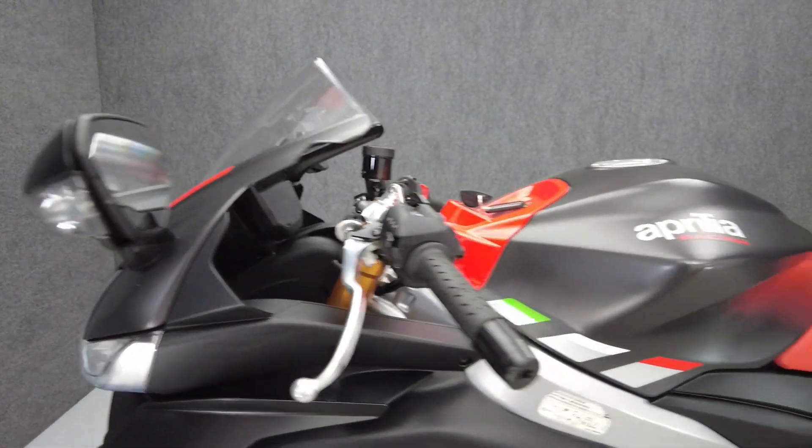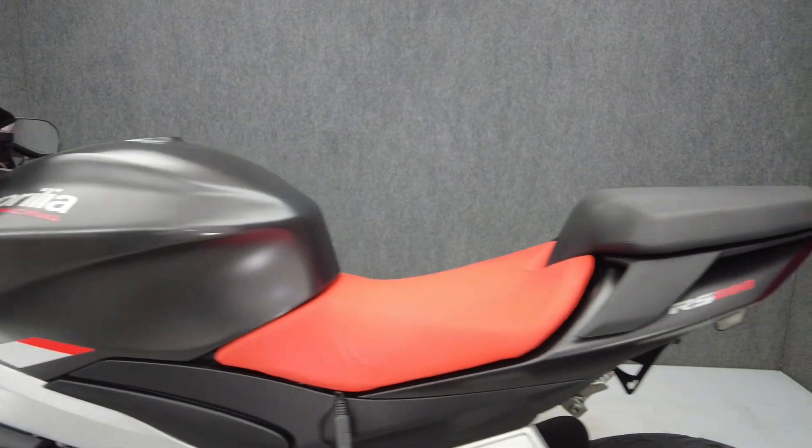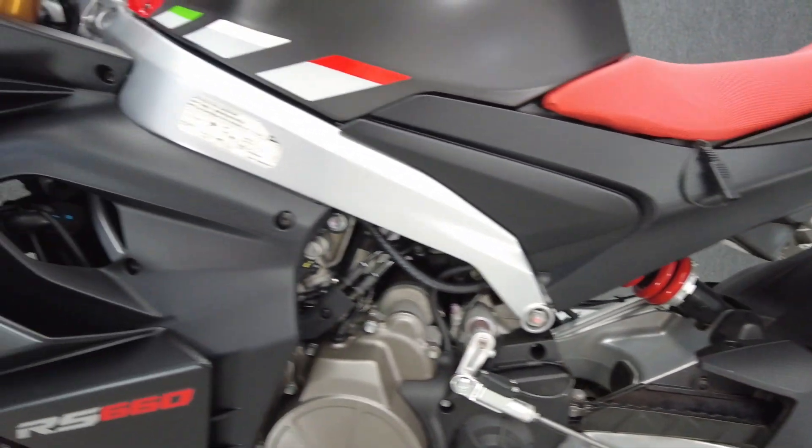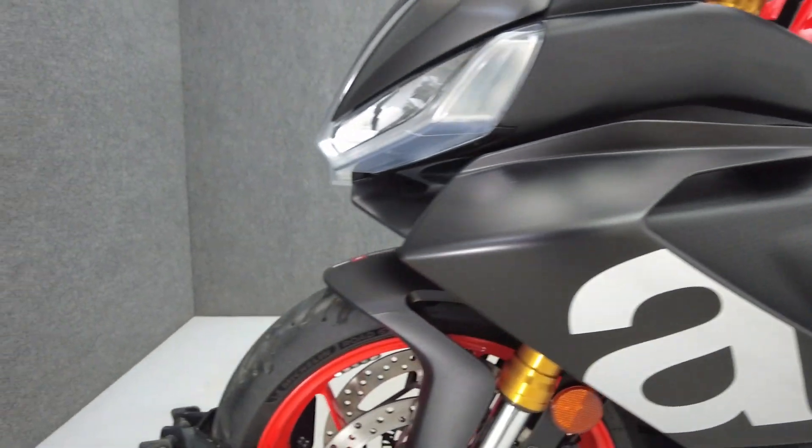Powered by a 659cc parallel-twin engine, the RS660 puts 100 horsepower and 49 foot-pounds of torque through a 6-speed transmission. It weighs in at 372 pounds and has a 32-inch seat height.